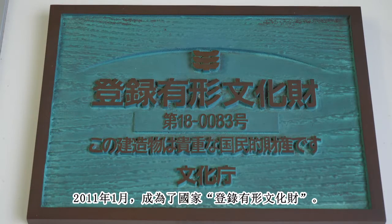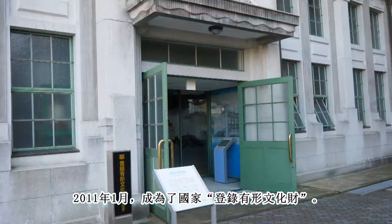In January 2011, it was registered as a tangible cultural property of Japan.